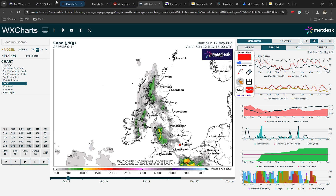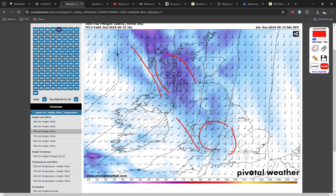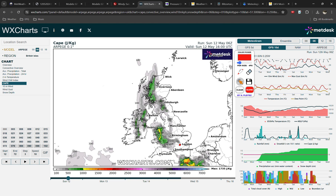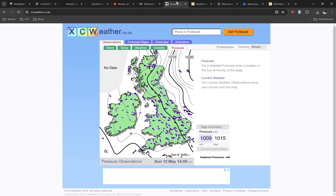So the background pattern is really favouring storms in general. We have the upper-level rising motion from the trough, and then we have the advection of a moist and unstable air mass into the UK and Ireland. The ingredients are all there. So we're going to look at the details now to see the exact evolution of storms.